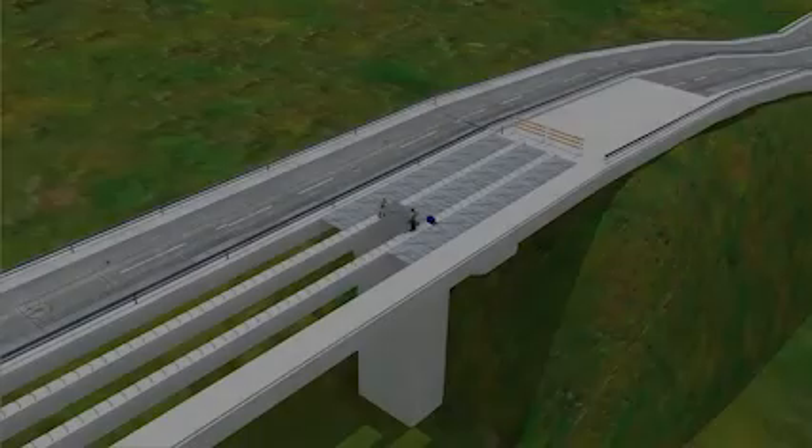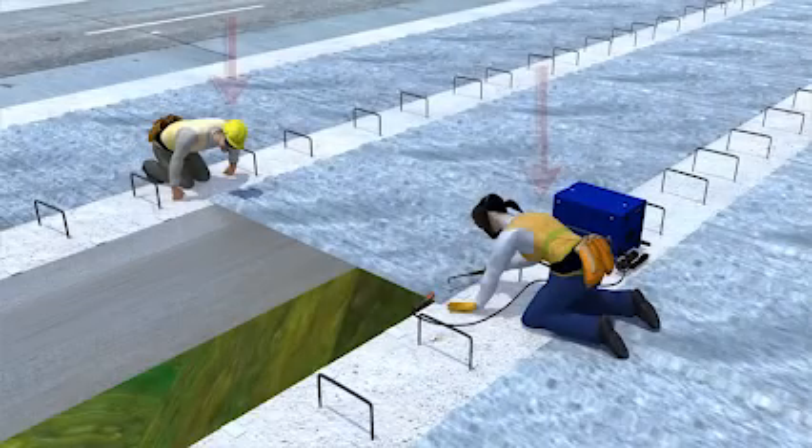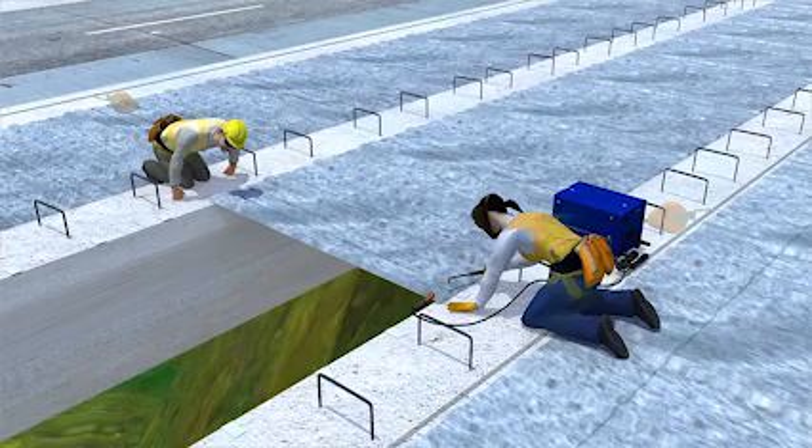Let's look at the events leading up to this tragic incident and see how it could have been prevented. The workers had no fall protection, which OSHA requires the employer to provide when working at heights of 15 feet and above. Let's see what happens when these workers use fall protection.